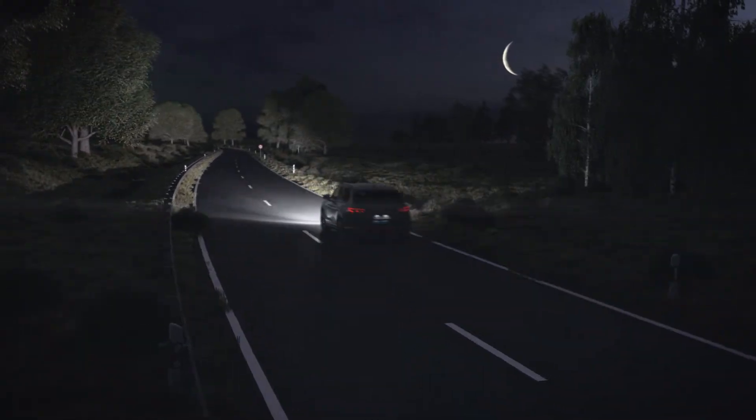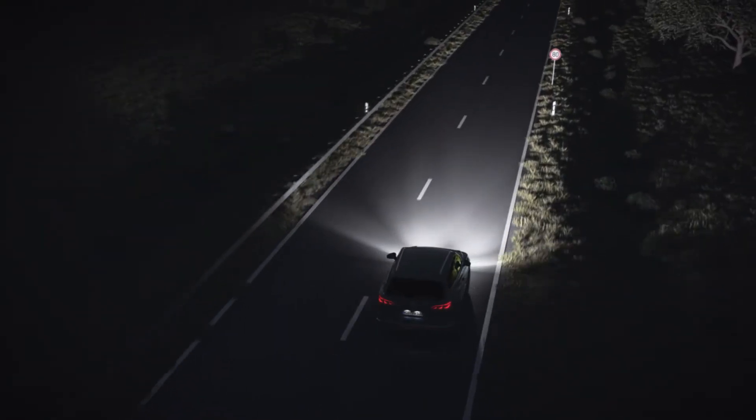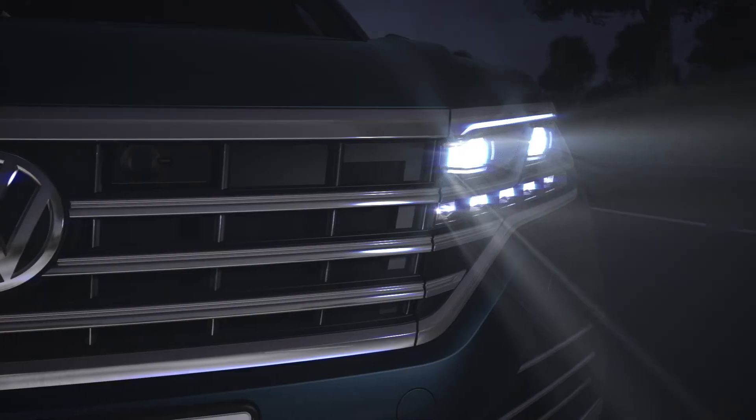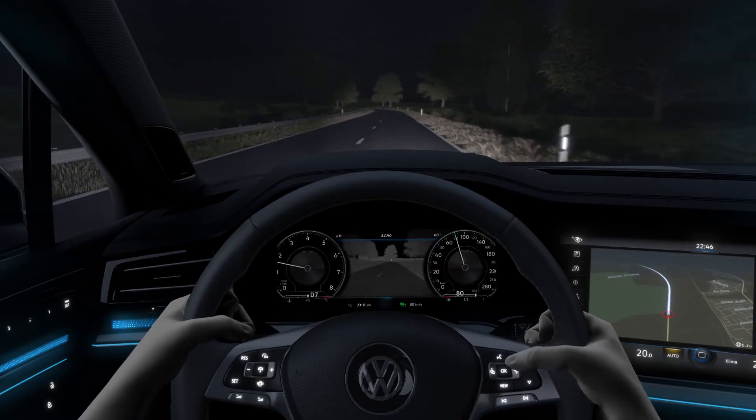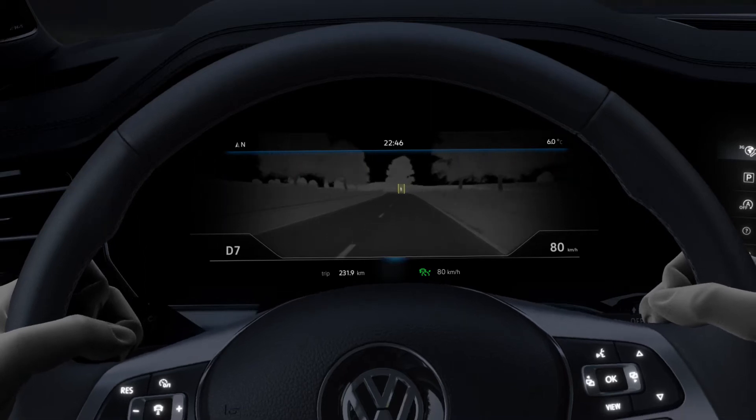Keep an eye on everything even in the dark with optional night vision. Its thermal imaging camera can detect people and larger wild animals up to 130 meters ahead, displayed in the digital cockpit.